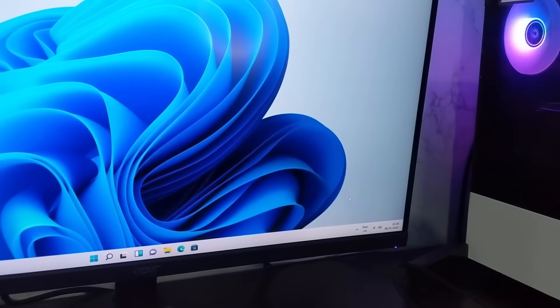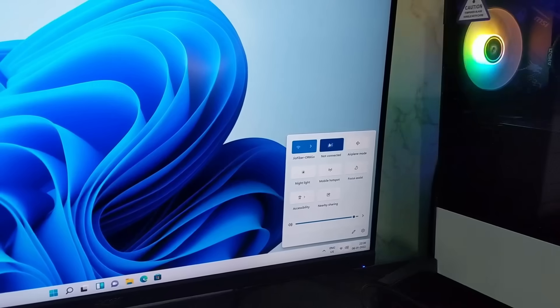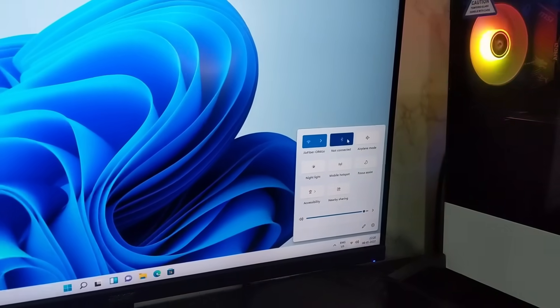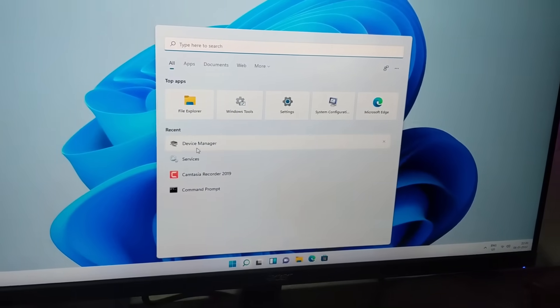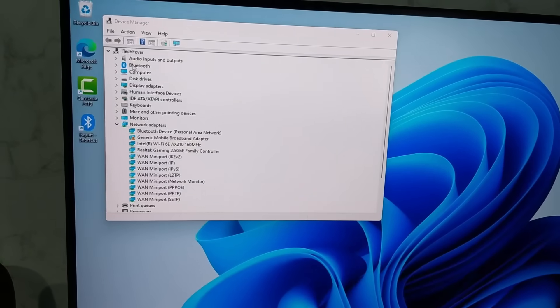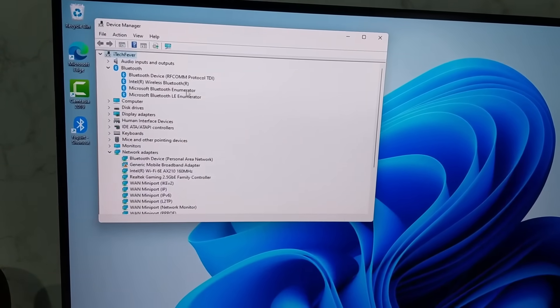In my case the power flush did the trick and I'm now getting the Bluetooth option on Windows 11. This was not a Windows or driver problem — it was something related to the hardware. You can see that the Bluetooth option is back in Device Manager.